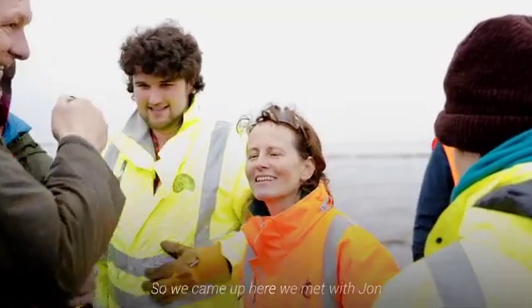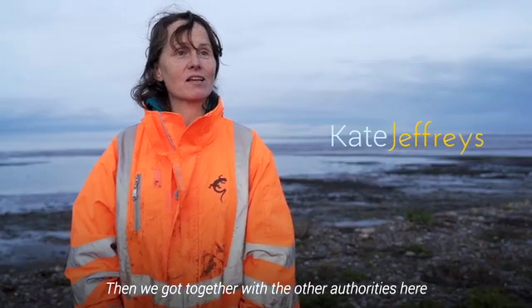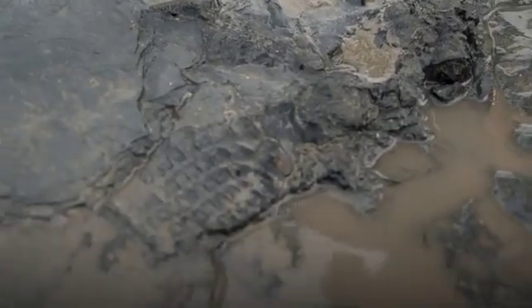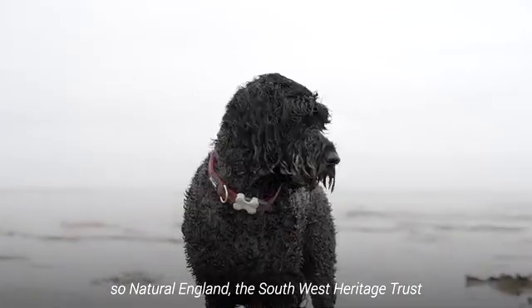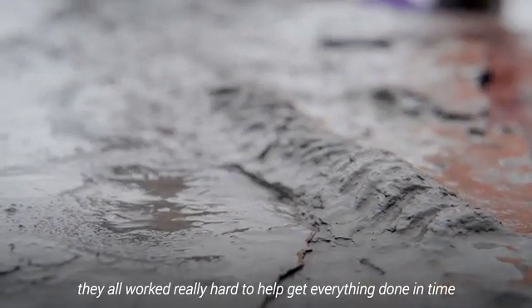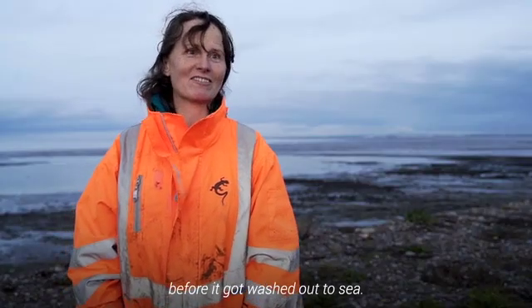We came up here, met with John, went out and he showed us where it was. Then we got together with the other authorities here who worked really hard to get all the paperwork sorted in time. On this coast a lot of various permissions are needed — it's a National Nature Reserve, a Special Protection Area — so Natural England, the South West Heritage Trust, and the Environment Agency all worked really hard to help get everything done in time so we could get in and rescue the fossil before it got washed out to sea.